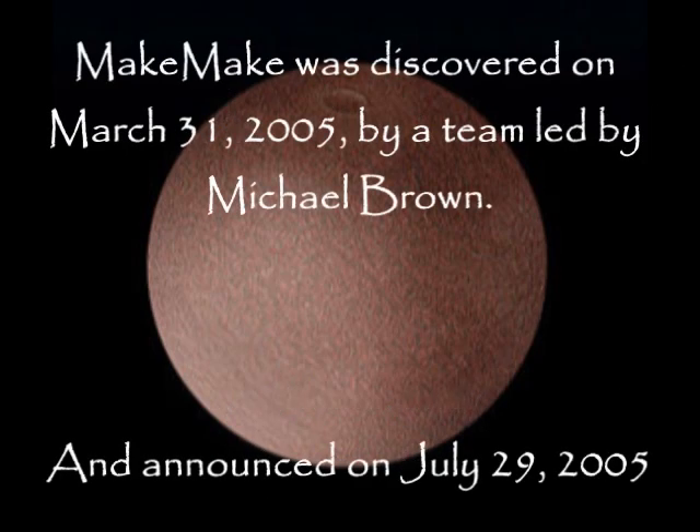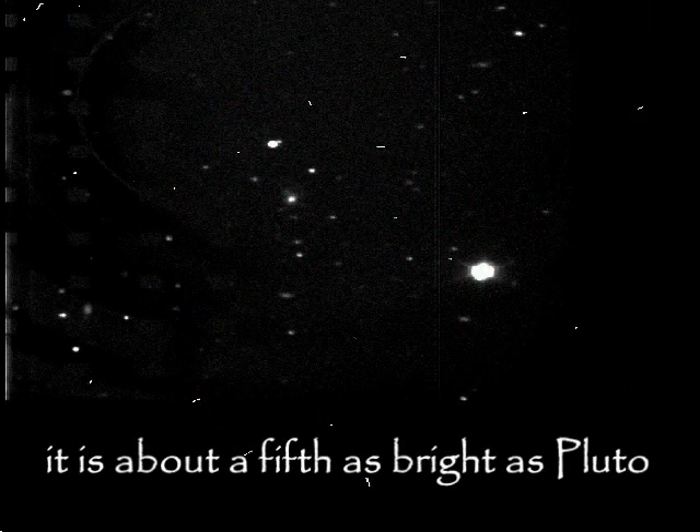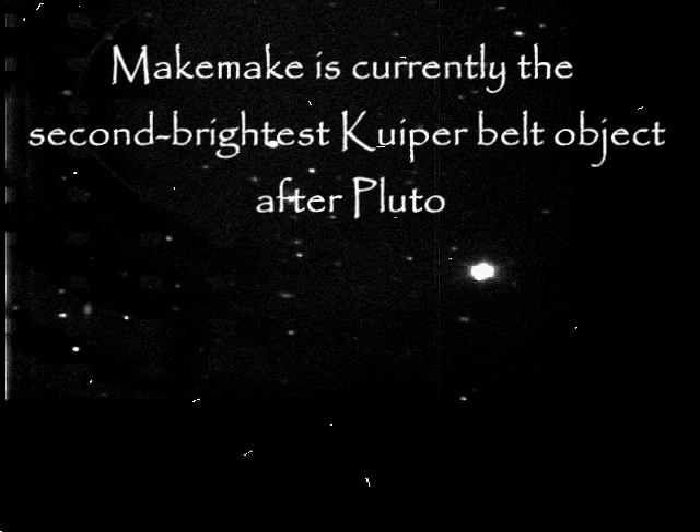Makemake was discovered on March 31, 2005 by a team led by Michael Brown and announced on July 29, 2005. It was formally classified as a Plutoid in July 2008 — a Plutoid being a trans-Neptunian dwarf planet. It is about a fifth as bright as Pluto. Despite its relative brightness, Makemake was not discovered until well after much fainter Kuiper Belt objects. Makemake is currently the second brightest Kuiper Belt object after Pluto.